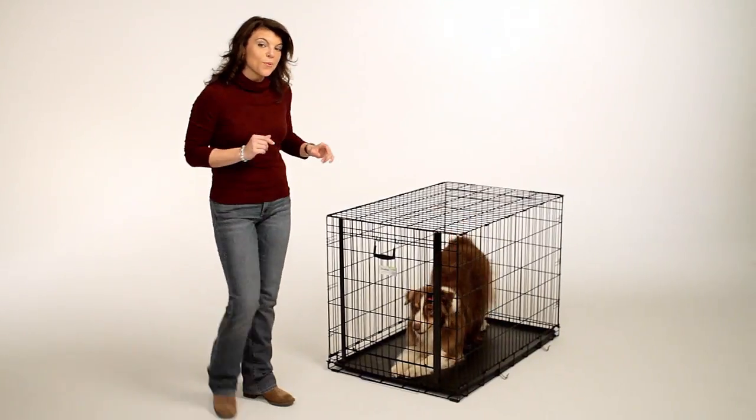Hi, I'm Lucy. I'm here to tell you about Midwest Homes for Pets' exciting new innovation — the Ovation Dog Crate, featuring the unique patented up-and-away door.